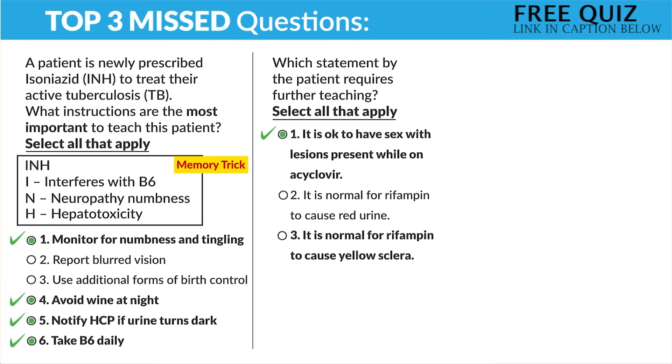Number three — it is normal for rifampin to cause yellow sclera, basically yellowing of the eyes. No — yellow sclera usually means jaundice, which is liver toxicity. In any case scenario, it's not normal for any drug to cause yellow sclera — it usually means hepatotoxicity. Option number four — I will take vitamin B12 on INH. No, with INH we take vitamin B6.